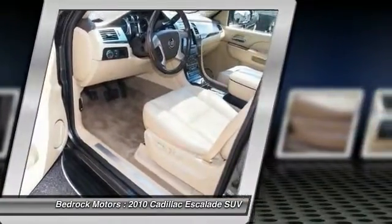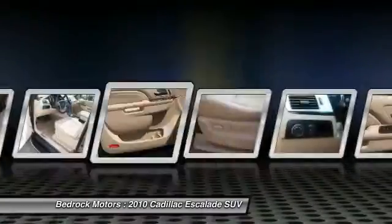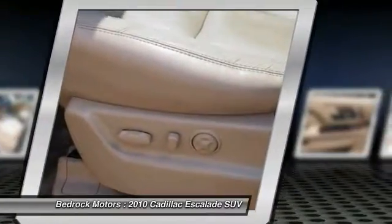Air Conditioning Front, Home Link, Garage Door Opener, Power Steering. Come take a test drive today.